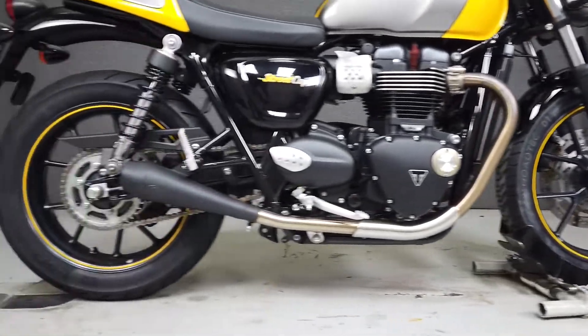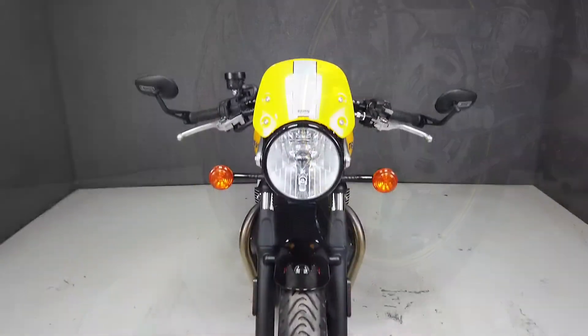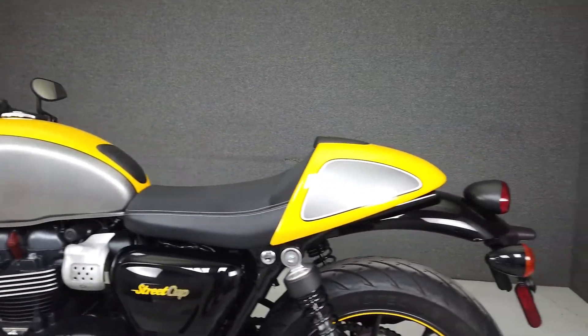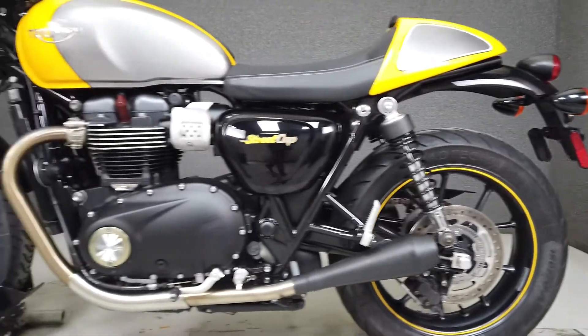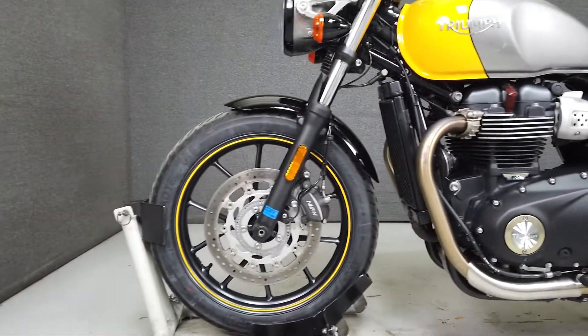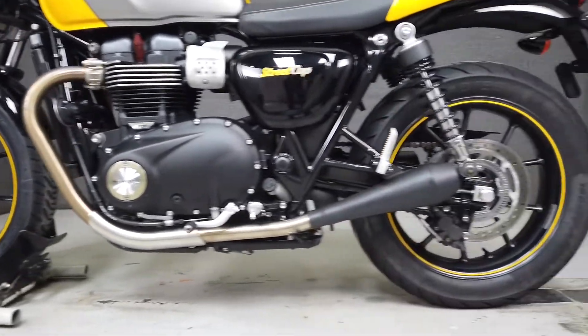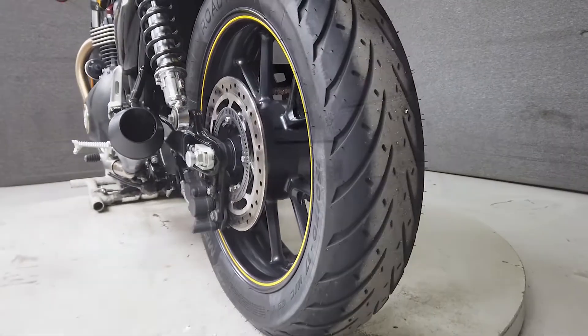A slick and stylish addition to Triumph's modern classic line, the Street Cup delivers impressive performance, uncluttered design, and great ergonomics, making it a dynamic ride. Powered by a 900cc parallel twin engine with a five-speed transmission, the Street Cup produces 55 horsepower at 5,900 RPM and 59 foot-pounds of torque at 3,230 RPM. It has a seat height of 30.7 inches and a dry weight of 441 pounds.